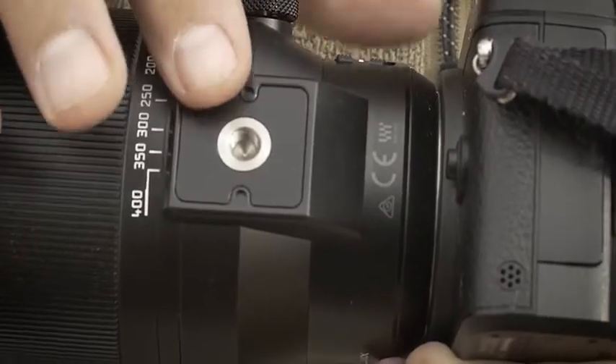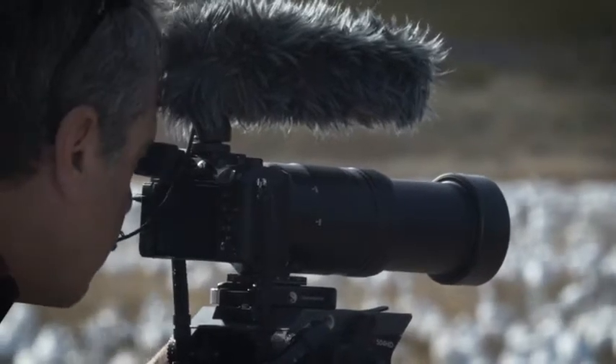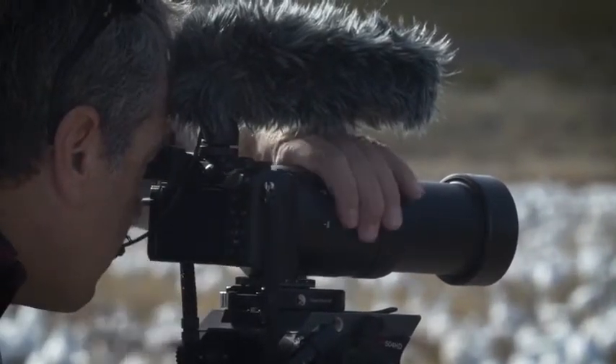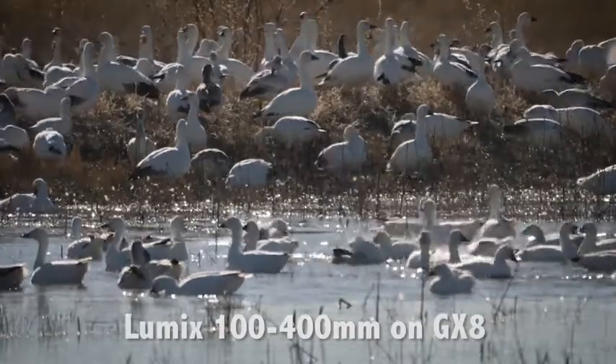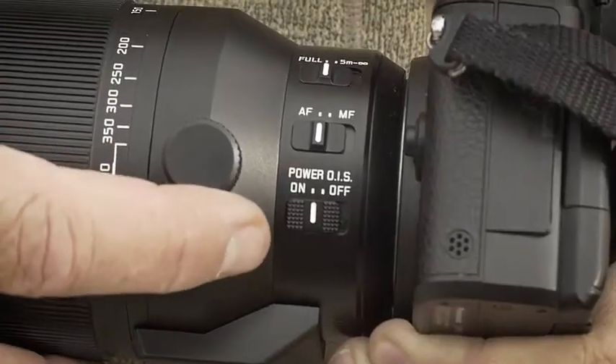It also has a tripod collar and a zoom lock, which are very helpful if you need them. I use the tripod collar when shooting video on the tripod, so that's a very necessary item, and the zoom lock keeps the lens from moving out while you've got it draped over your shoulder. There are also autofocus to manual focus settings on this lens, as well as the power OIS — optical image stabilization — which brings me to the next point.